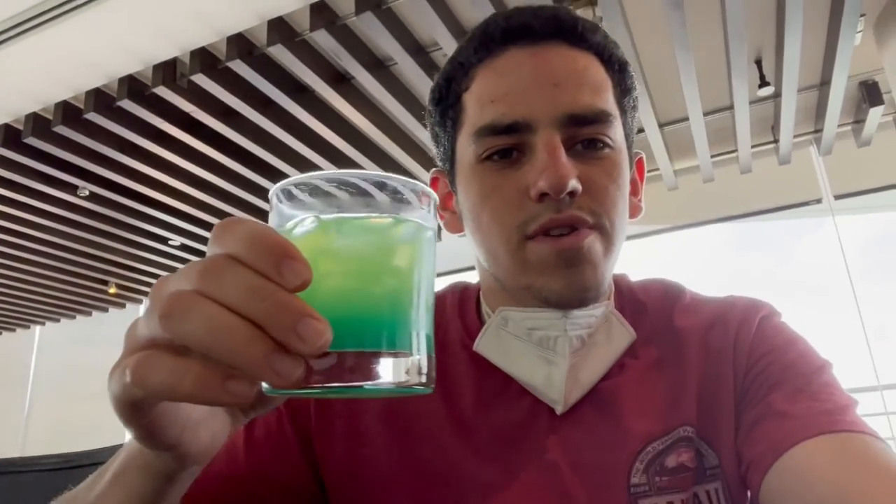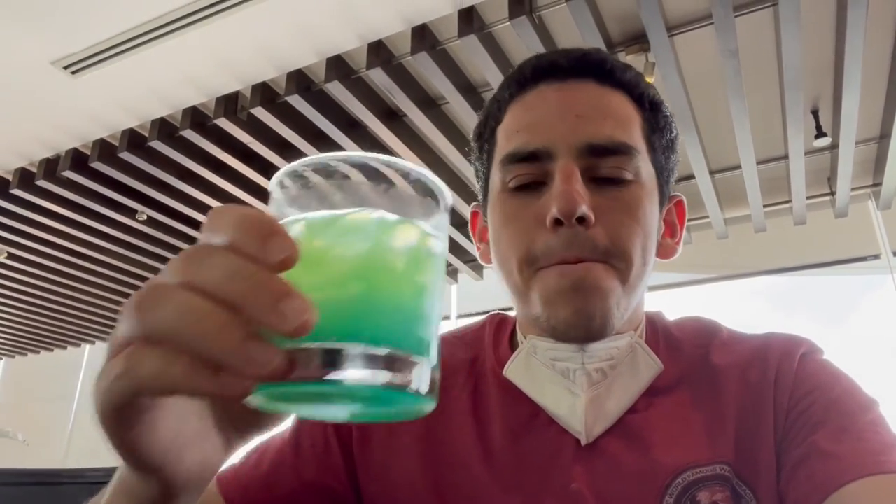They brought me this weird colored welcome drink. They just did all the check-in for me while I was having my drink in the lounge, and the room's actually ready, so we can go to the room.